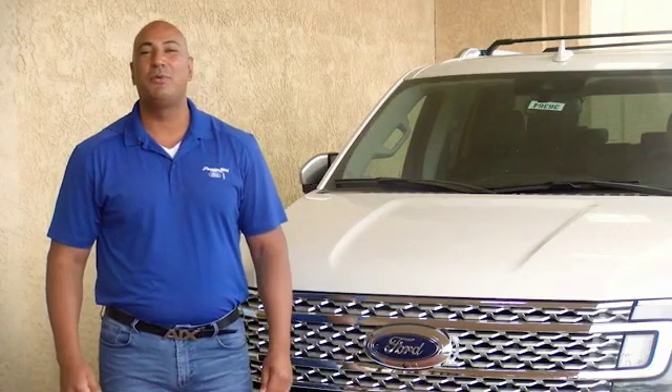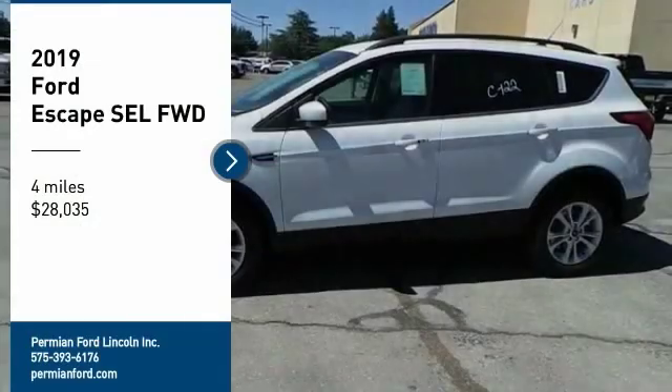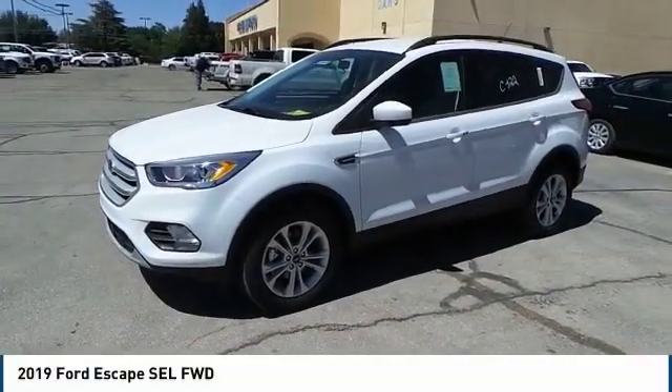Hi guys, this is Ramon Arseniega, a sales professional with Permian Ford. Thank you for browsing our inventory. Make a great choice today with the 2019 Escape.